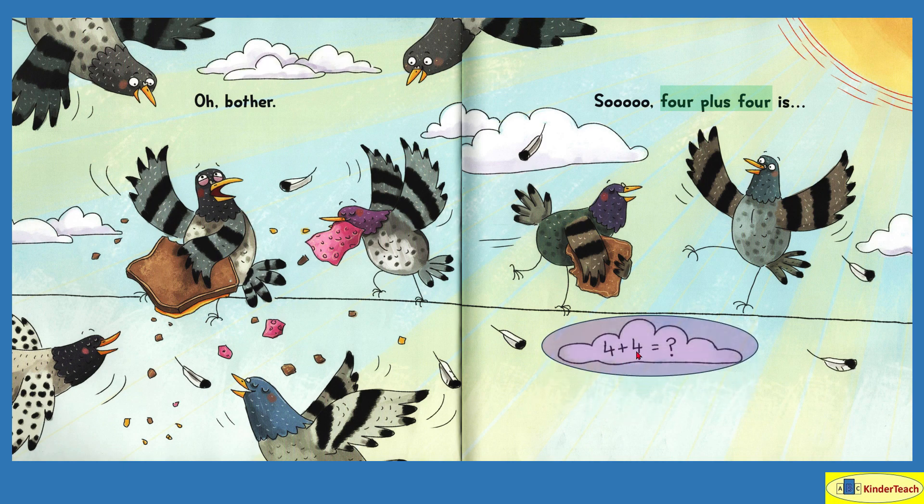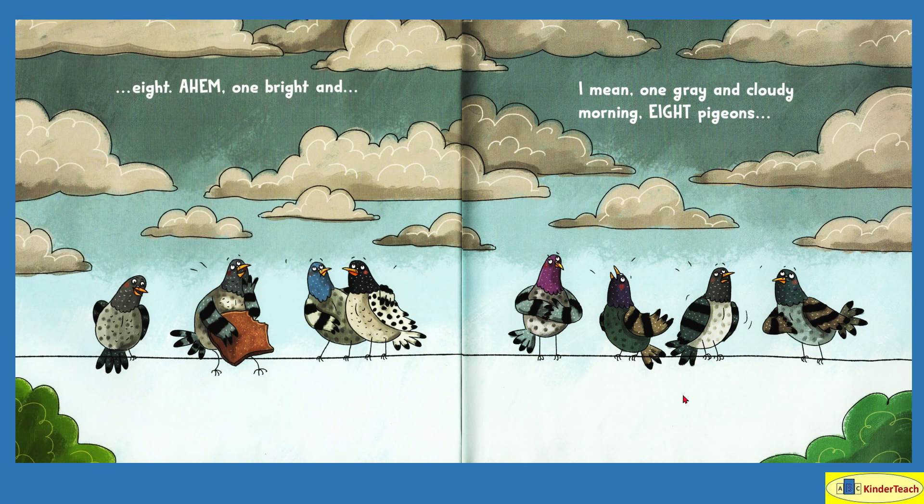Four plus four equals — let's count them ourselves: one, two, three, four, five, six, seven, eight. Let's see — we had four, we add another four, and that comes out to be one, two, three, four, five, six, seven, eight. Yes, eight. We were right again.